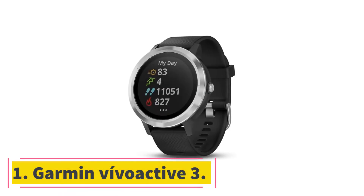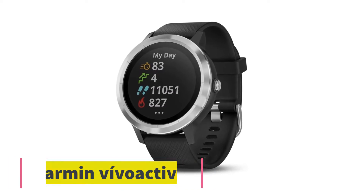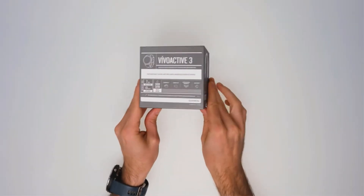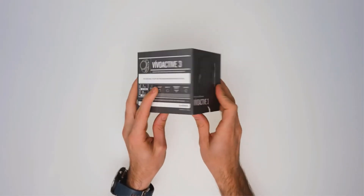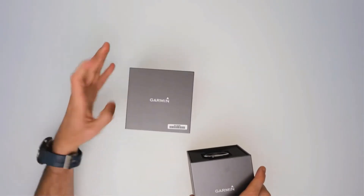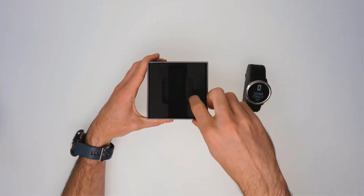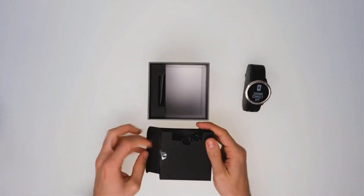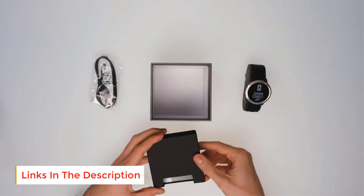Starting at number 1: the Garmin Vivoactive 3. Garmin is a big name when it comes to mid-range fitness trackers, with the Vivoactive 3 one of the most popular devices in this price range. This robust but lightweight watch excels when it comes to fitness tracking, with 15 built-in activities including running, cycling, golf and yoga, as well as day-to-day fitness tracking, heart rate monitoring and VO2 max estimates. The built-in GPS and 5 ATM water resistance rating round it off nicely.